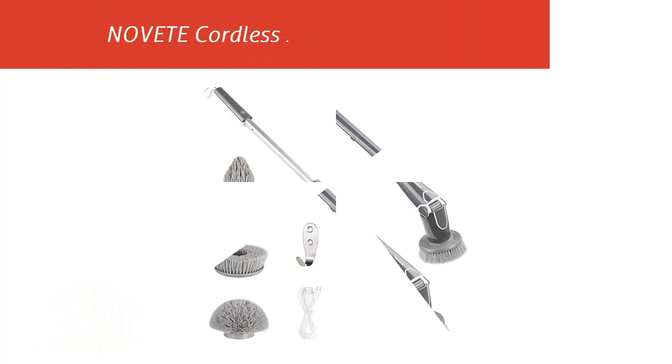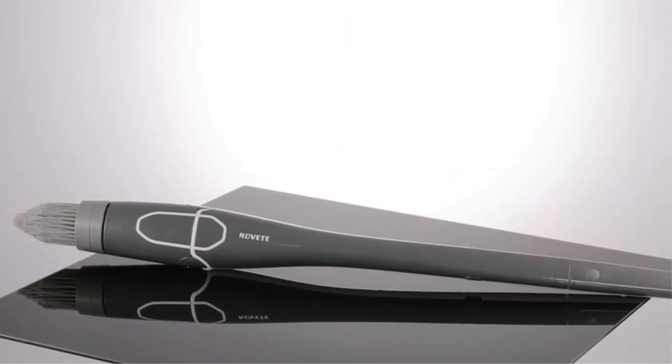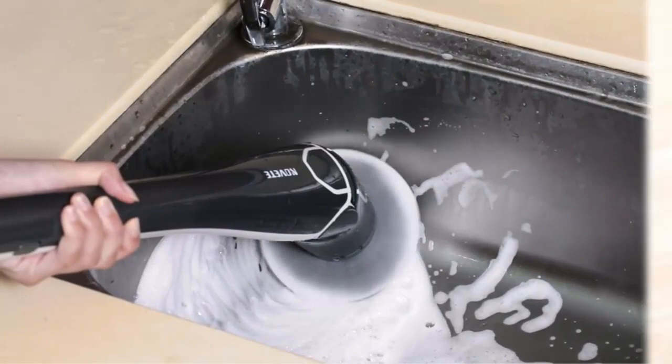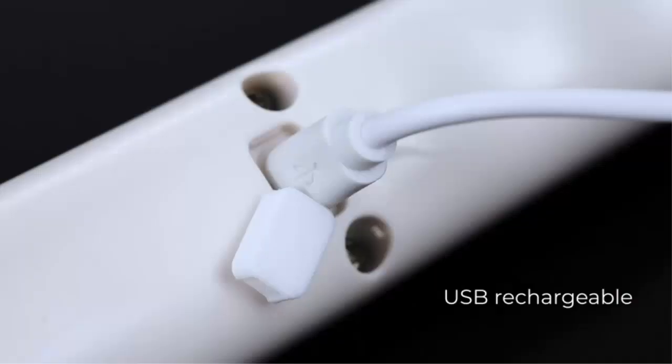Our list at number 4: the Navit Cordless Shower Bathroom Scrubber. Strong metal motor — it adopts a patented metal motor and gears that deliver incredible 35.4 kg·cm torque, spinning at 300 RPM, enabling you to effortlessly remove dirt, hard water stains, and grime with remarkable speed and ease. For tough stains, get even faster results when using it with detergents. The motor is equipped with a superior copper core, significantly enhancing the scrubber's durability and doubling the lifetime from that of common scrubbers.